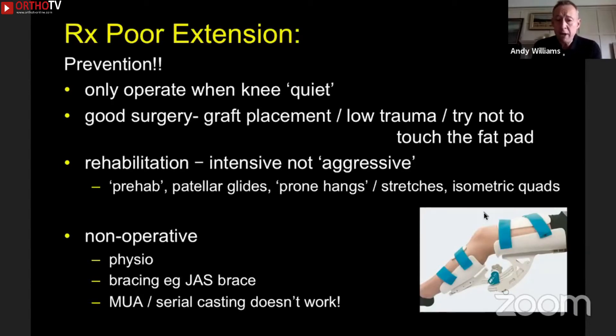If a contracture is established, we obviously carry on with physio, but there is some bracing that can help. The jazz brace involves half-hour sessions two or three times a day, and every five minutes the patient turns the knob and stretches the knee straight. With sustained tension, the knee will slowly come out straight, but not every patient tolerates that well.